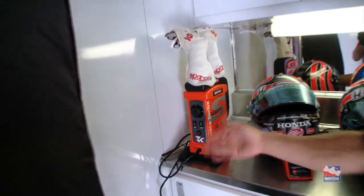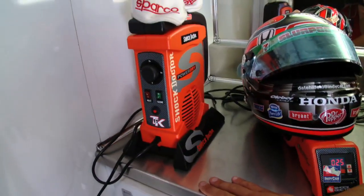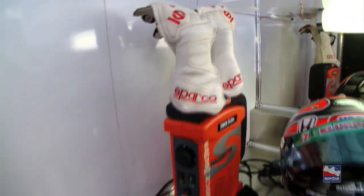The gloves are the same thing. They make the same machine and you have a heat zone and a cold zone. It kind of acts as air conditioning for your gloves.